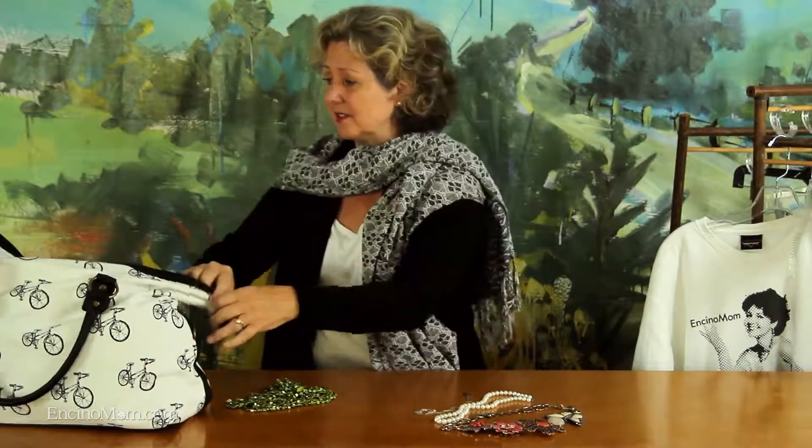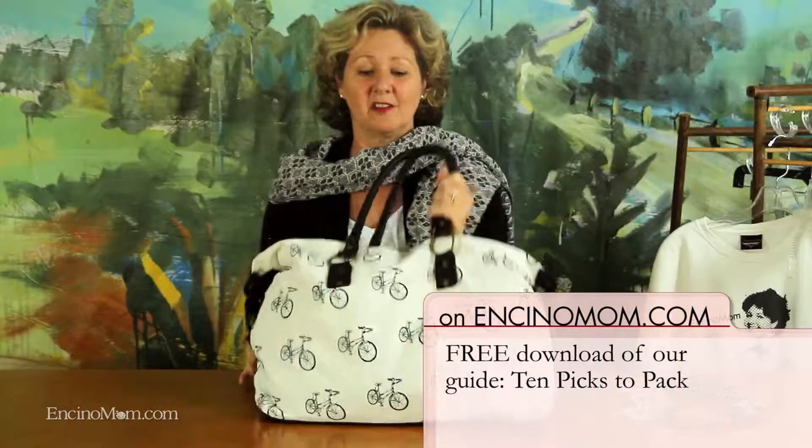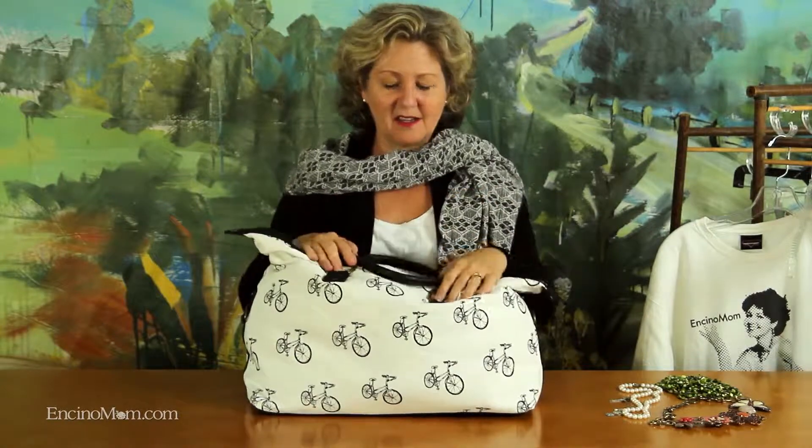That's it. This is enough for a week away and you can see I've still got some room in my bag, so I can maybe buy something fabulous when I get there. That's it for me today. I'm Lisa Keating — thanks for watching. Those are our picks to pack for your week away. See you next time. Bye.